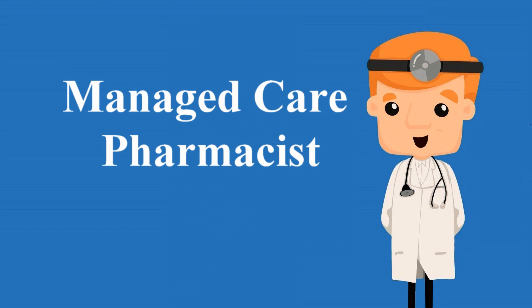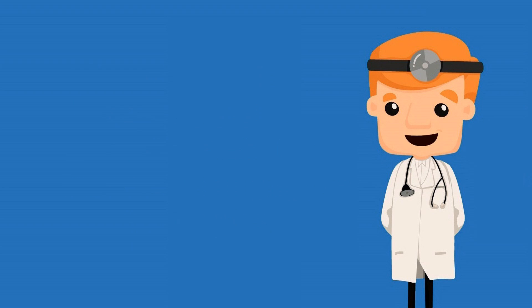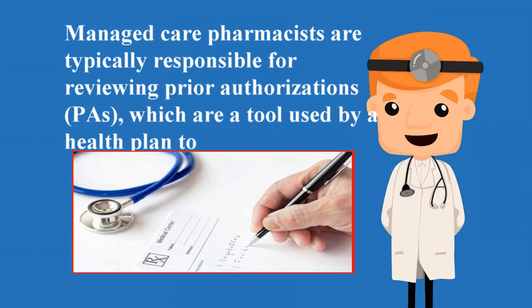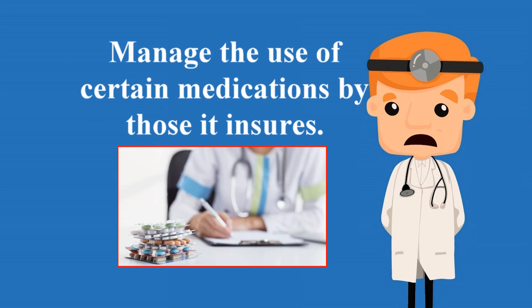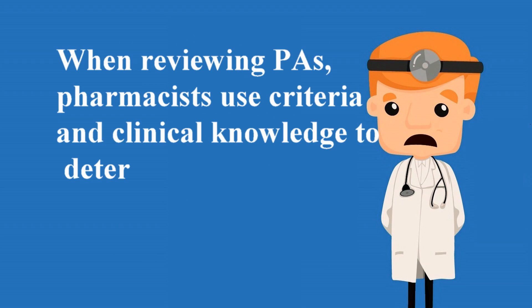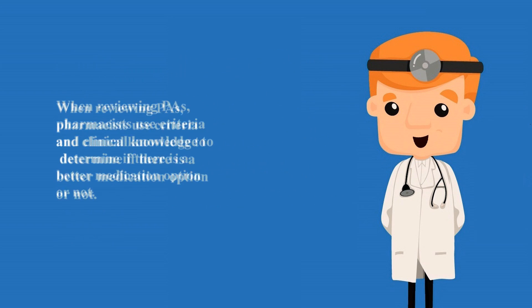Managed care pharmacists generally work for an insurance company or health plan. They are typically responsible for reviewing prior authorizations (PAs), which are a tool used by a health plan to manage the use of certain medications by those it insures. When reviewing PAs, pharmacists use criteria and clinical knowledge to determine if there is a better medication option or not.